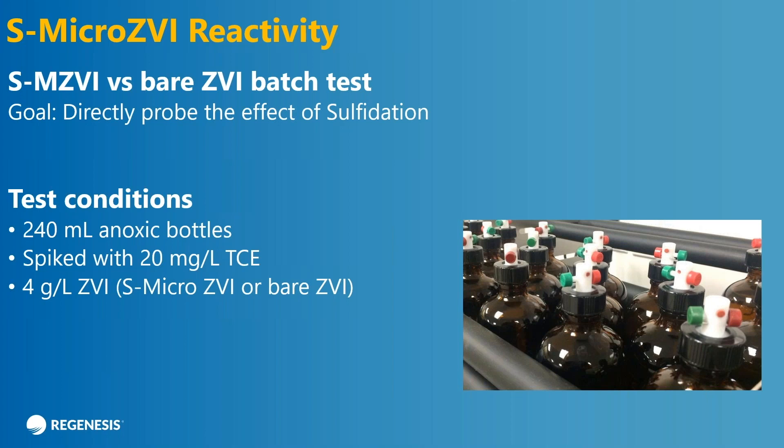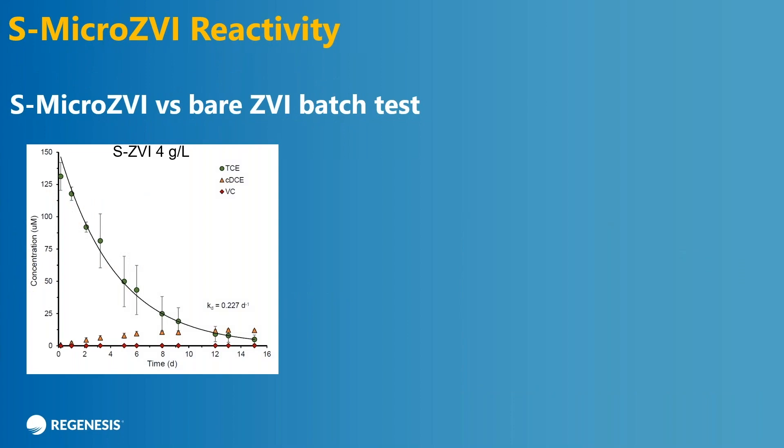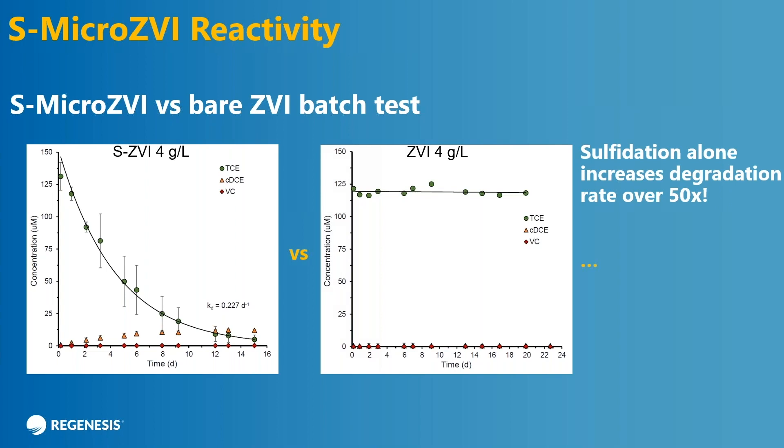We use a fairly low dose of ZVI, about 4 grams per liter, which is fairly typical of what you'll see in the field on a pore volume basis. We take the concentration of TCE and the daughter products over time, and you can see we have a pretty rapid degradation. This is very indicative of what's called first order rate kinetics or pseudo first order rate kinetics. You can plot the log of the concentration versus time and get a rate constant of about 0.227 per day. Another way to look at that is the half-life is about three days.